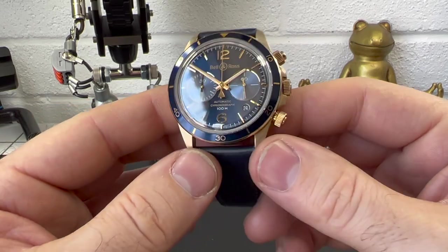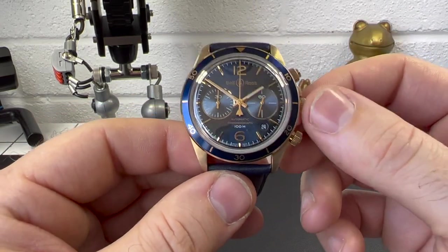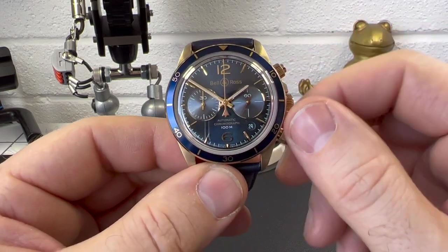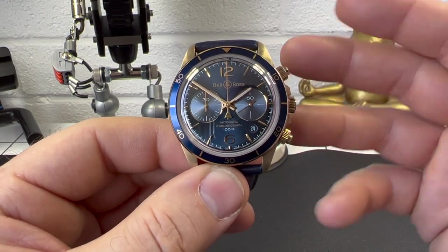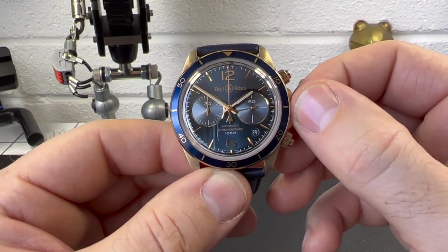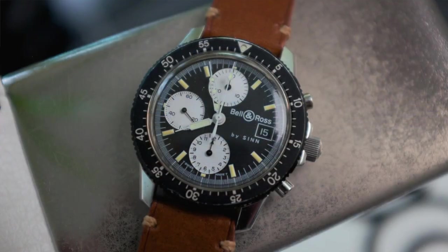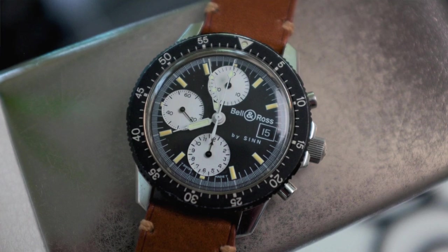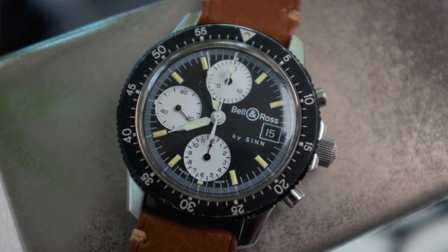This is something far more elegant, much more dressy as well. It's quite funny because when I was once on a factory tour at Zinn, they told me how the founders of Bell & Ross came to them and they actually helped make their first watches. So if you look at many vintage models from Bell & Ross, you'll see they actually say 'made by Zinn' on the case, which is kind of quite cool.